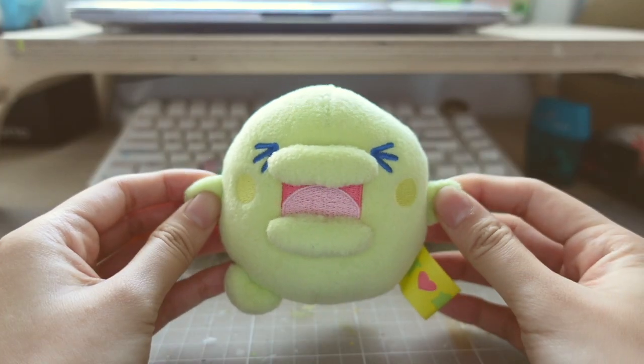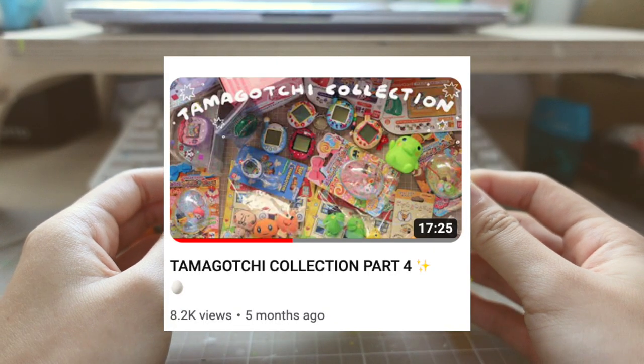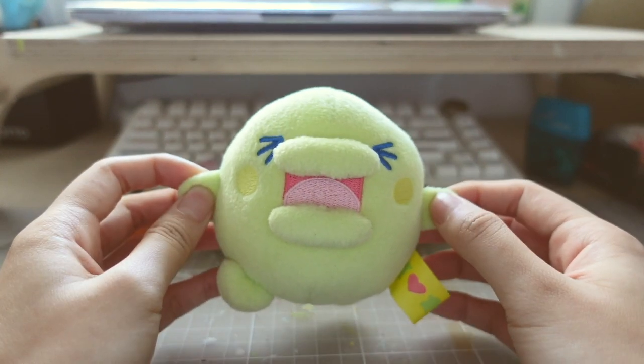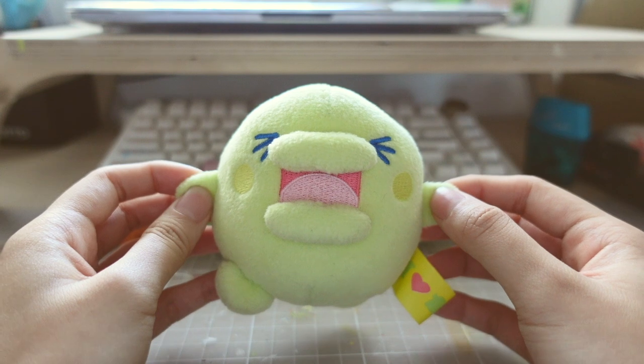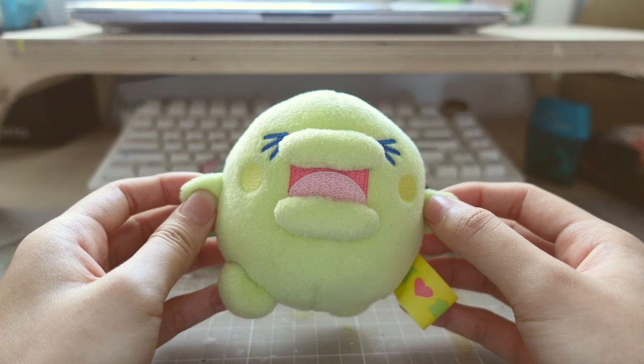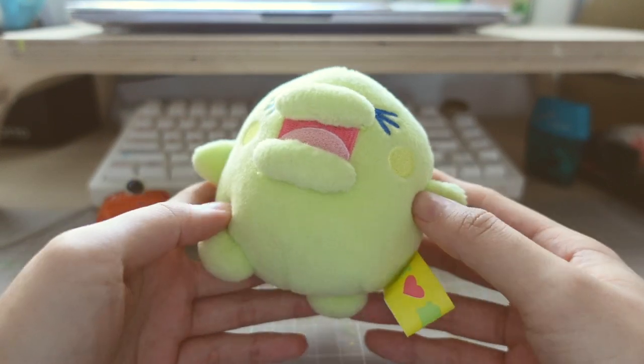G'day guys! It's been five months since my last Tamagotchi collection video and in the past few months I have gotten a few new things for my collection. I also traveled overseas and actually found a bunch of vintage Tamagotchi goodies to add to my collection too. So I'm very excited to show you guys what I got.